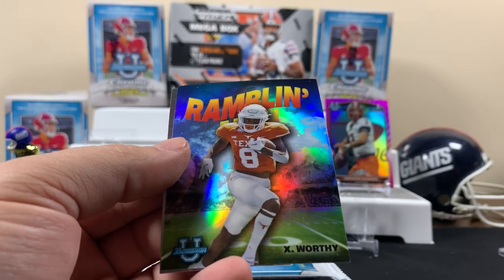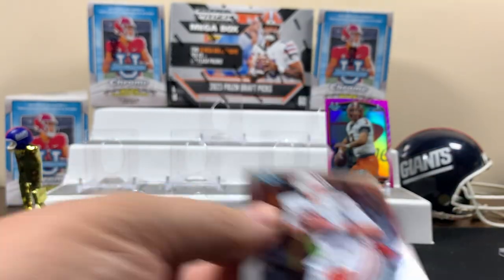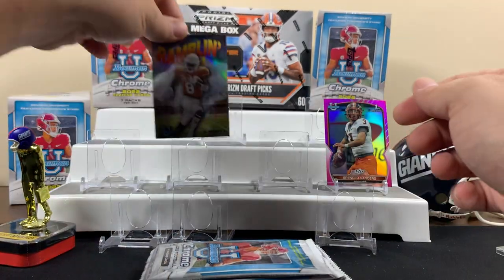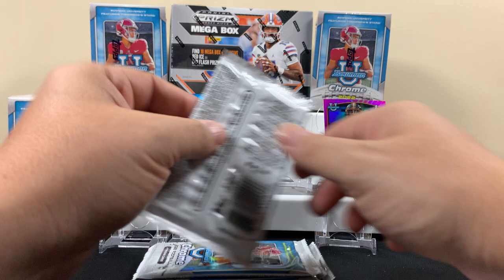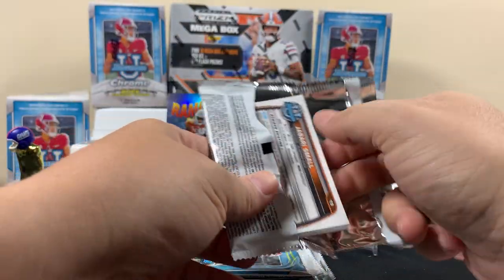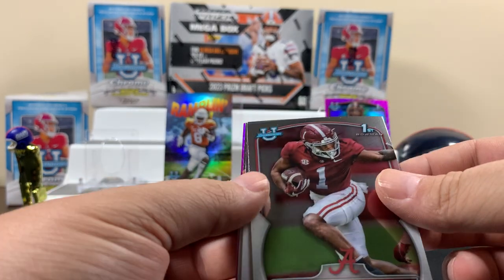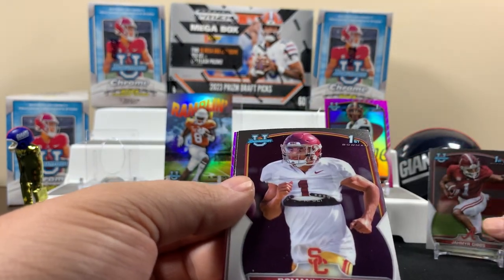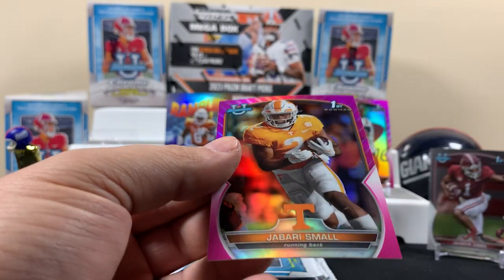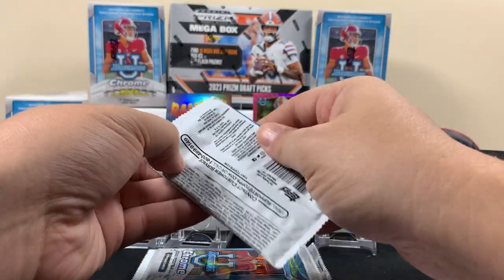Patrick Mahomes wouldn't be in this set. Yeah, this would be like 22 and 23 draft picks, so obviously that's Bryce Young — he's probably got cards in this older set even though he was realistically a 2023 rookie. Jordan Battle, and here's a Gibbs — we know Gibbs. We'll throw some of the pinks up there for now.